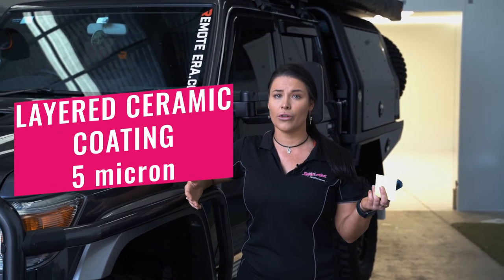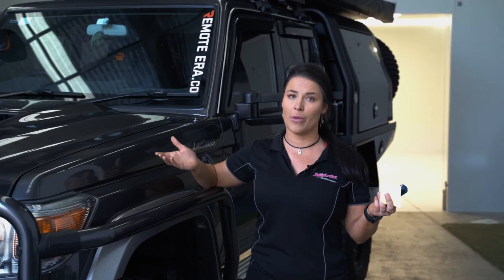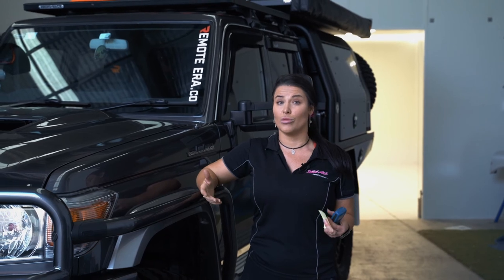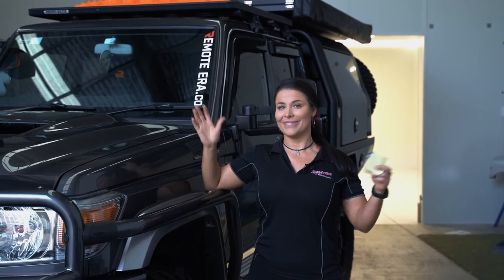So, 5 micron for a ceramic, at least 120 micron for a paint protection film. I really hope that's answered a lot of people's questions. Anything else, please comment and we will be happy to answer those questions more in-depth down below. Thank you.